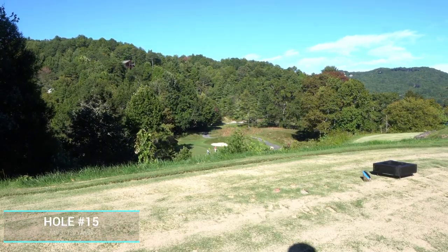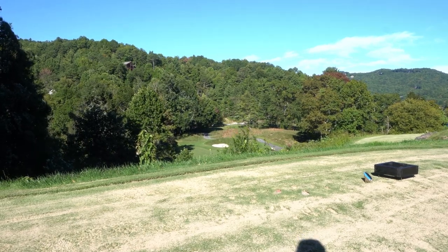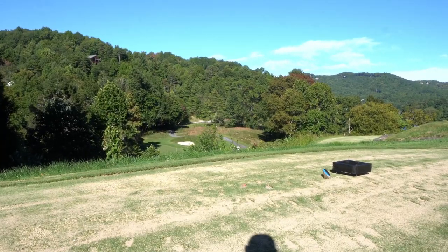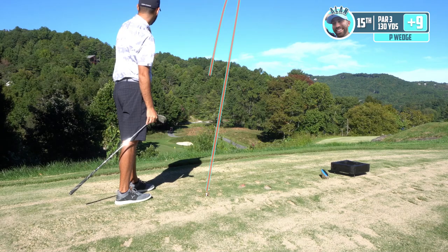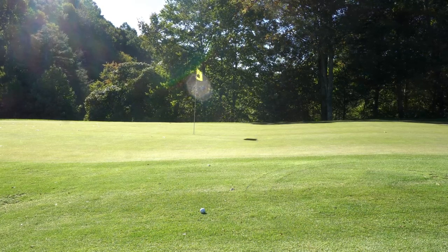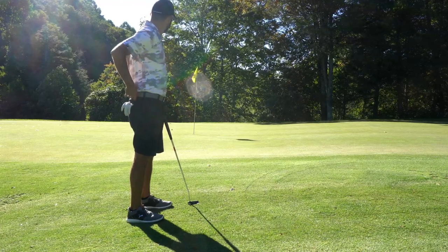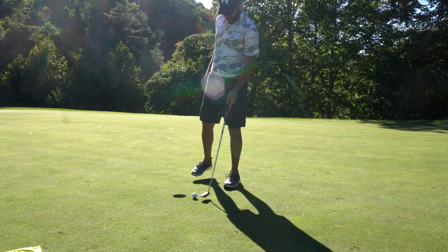Hole 15 is a 135 par three, but it's dead into the wind — the wind's actually getting very aggressive. It's playing down to about 105, but we're taking a pitching wedge, trying to flight this thing as much as we possibly can. When you get up on top of these ridges, the wind is just whipping. Pitching wedge was the right call — it was just a little past pin high. Should have given a little bit more on that right-to-left read. Bogey here.